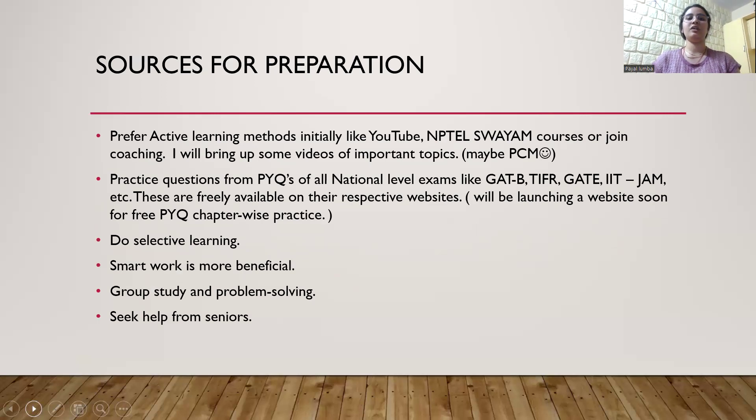For sources of preparation, prefer active learning methods initially like YouTube, NPTEL/SWAYAM courses, or join any coaching if you can afford. You can also learn by reading books, but first try active learning. Once you are done with the syllabus — because at the end of the day if you want to crack an interview, you have to read the books — so after the first six months, start reading books also. I'll also be bringing some videos on important topics, most probably in physics, chemistry, and maths.